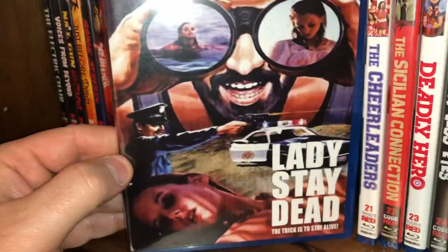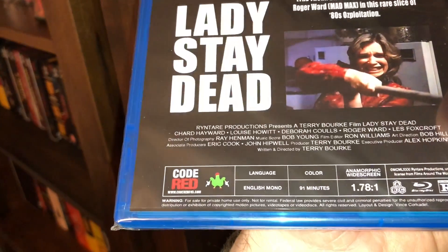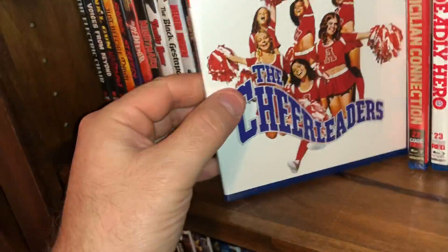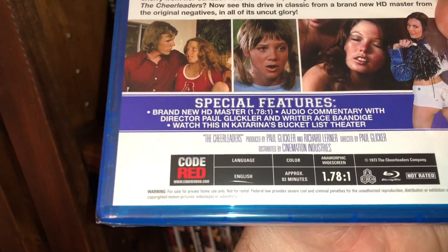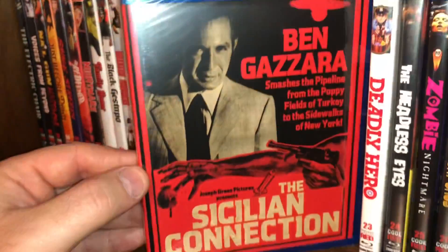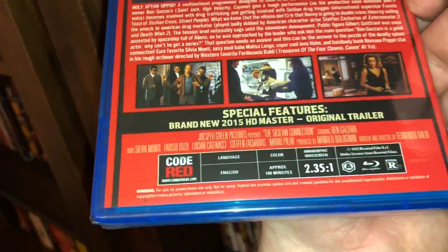Spine number 20 is called Lady Stay Dead — again, it is all region, 91 minutes running time. The next one is called The Cheerleaders, spine number 21. A little bit of sleaze in here — nothing wrong with having a little sleaze in your collection. Film from 1973, it is all region, 82 minutes running time. Spine number 22 is The Sicilian Connection, starring Ben Gazzara, film from 1973.